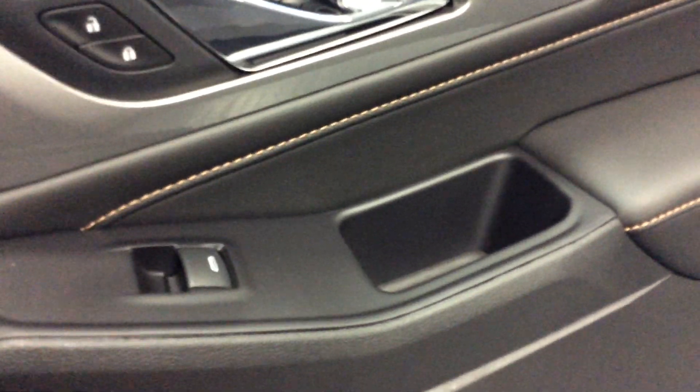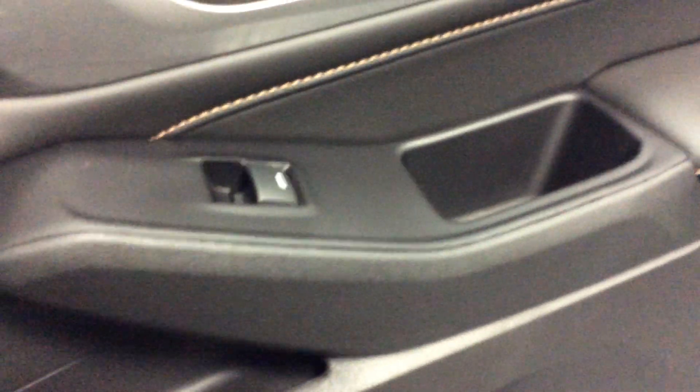Making our way to the second row — let's look at the doors. There's French stitching in the door panels, also in the seat and along the edge of the dash. There are storage pockets and a couple of bottle holders in the door — a very nice, convenient layout.